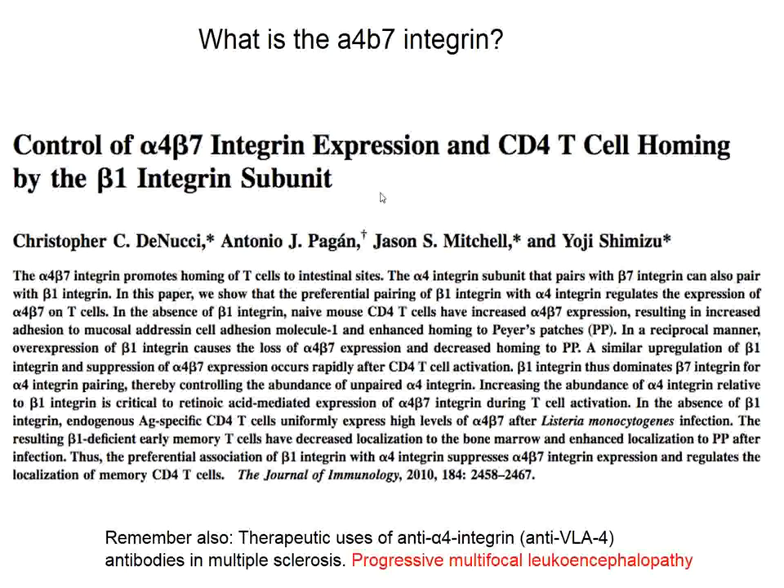The next topic in the New England Journal also concerns ulcerative colitis, but in this case we are discussing an antibody against the alpha-4 beta-7 integrin — a surface molecule involved in CD4 T-cell homing, as shown in a paper published in the Journal of Immunology almost 10 years ago.